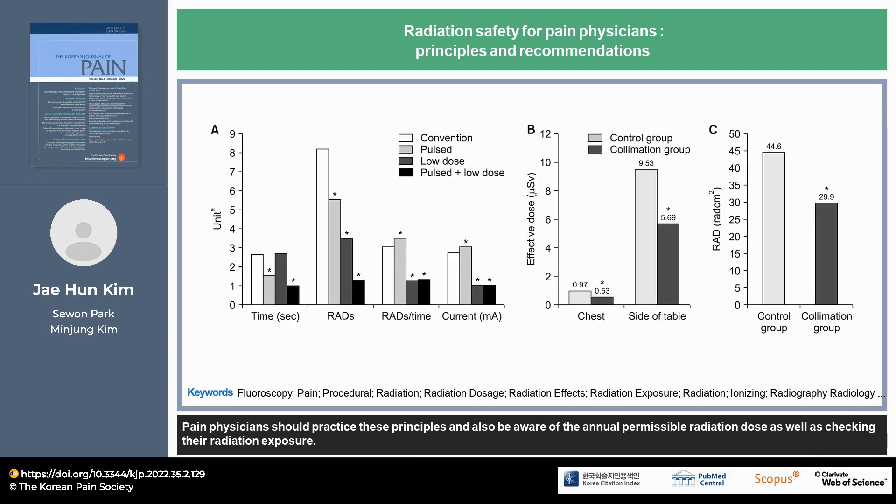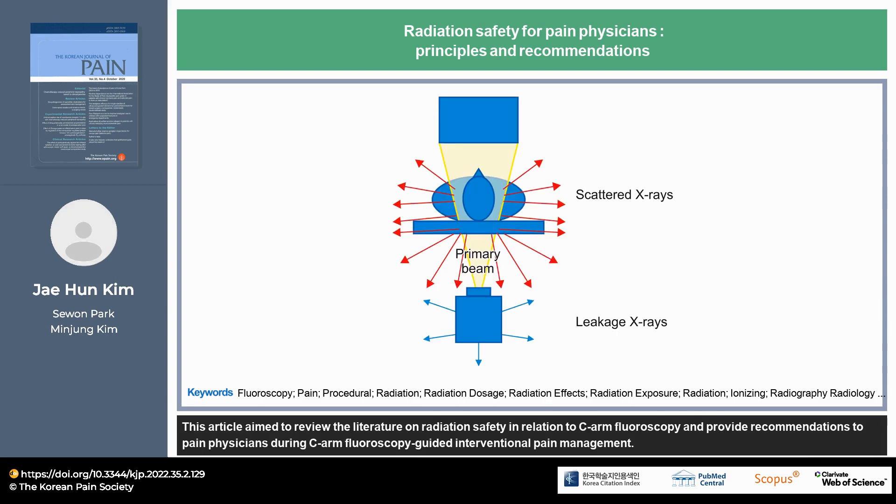Pain physicians should practice these principles and also be aware of the annual permissible radiation dose, as well as checking their radiation exposure. This article aimed to review the literature on radiation safety in relation to C-arm fluoroscopy and provide recommendations to pain physicians during C-arm fluoroscopy guided interventional pain management.